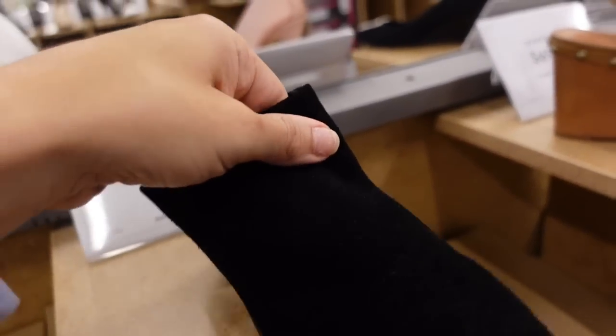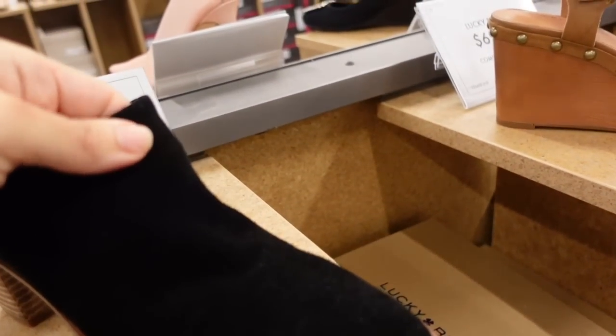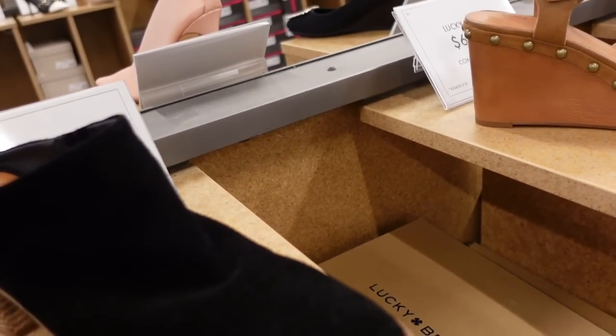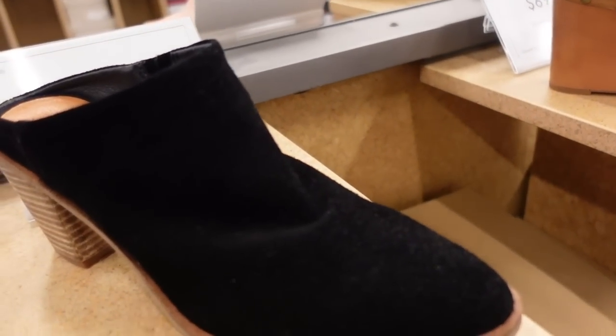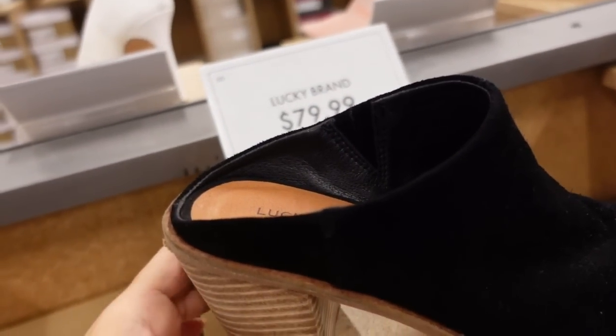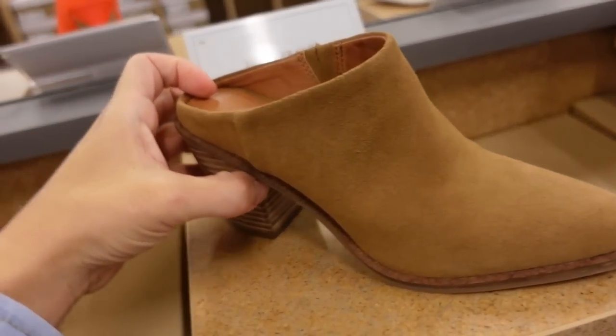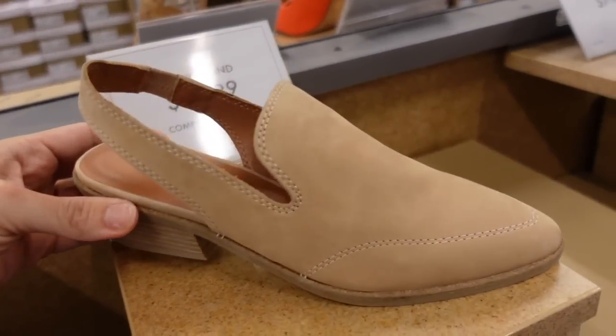I'm also seeing a new mule from Lucky — these are my favorite transitional bootie. I wear them from winter into spring and then from summer into fall. They have the rounded toe, the open back, really nice chunky heel, $79.99 in black and also in brown.